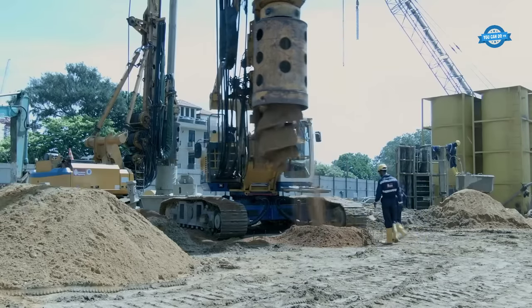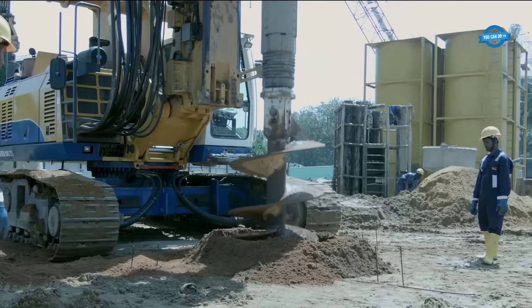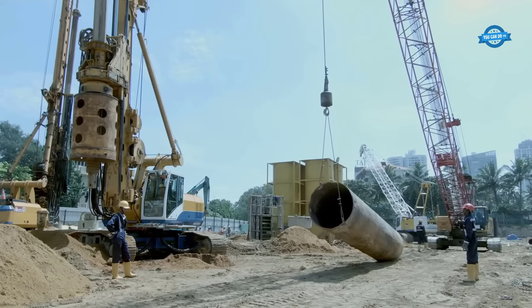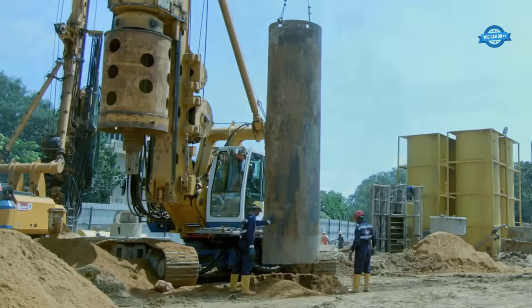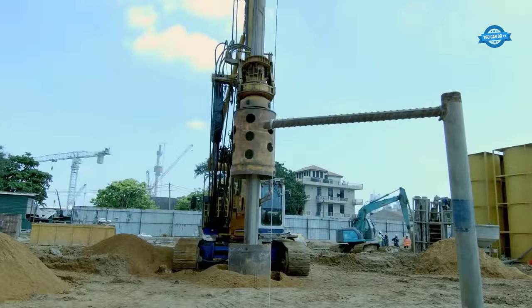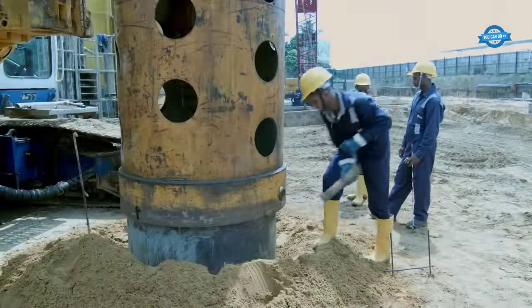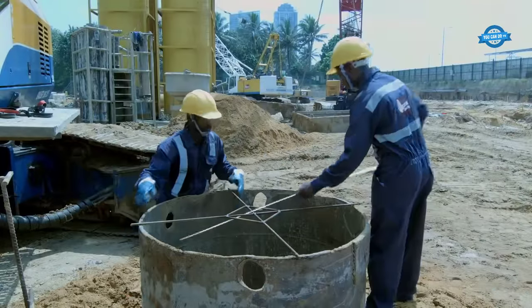Drilling. The foundation of any construction project begins with drilling. In the context of broadcast in situ piling, this step is pivotal as it involves creating holes deep into the earth to facilitate the installation of piles. These holes are typically drilled with the use of heavy machinery, such as rotary drilling rigs or augers. The depth and diameter of the holes depend on the specific requirements of the project, as well as the load-bearing capacity of the soil.